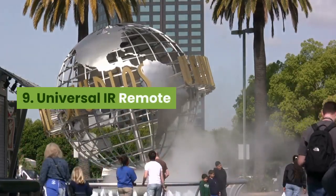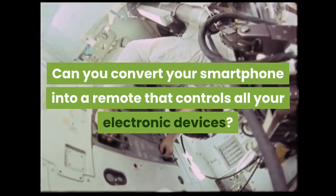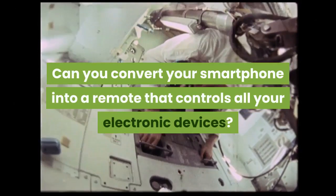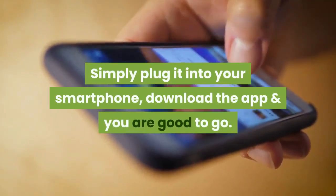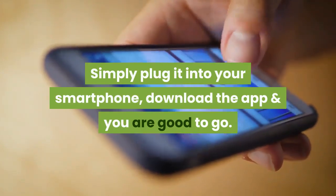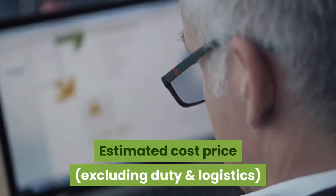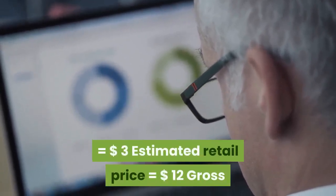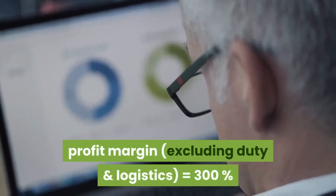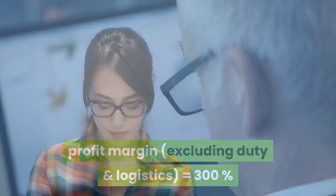9. Universal IR remote. Can you convert your smartphone into a remote that controls all your electronic devices? Yes, you can do that with this innovative IR remote plug. Simply plug it into your smartphone, download the app and you are good to go. Estimated cost price (excluding duty and logistics): $3. Estimated retail price: $12. Gross profit margin (excluding duty and logistics): 300%.